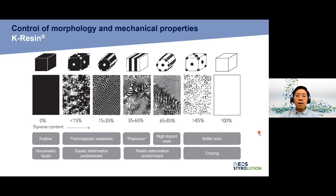This slide shows how to control the morphology of styrene butadiene copolymer and its mechanical properties. With symmetrical styrene-butadiene-styrene block copolymers, the phase volume ratio decides whether the elastomeric or the thermoplastic character predominates. Therefore, we can distinguish two general types of SBC.